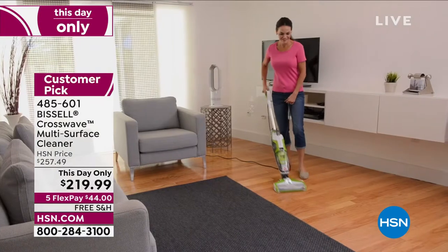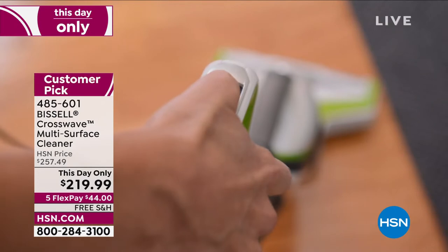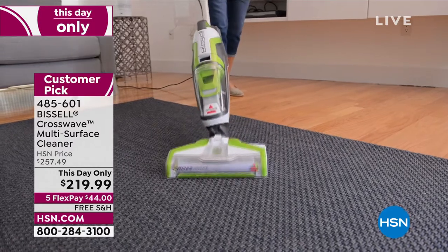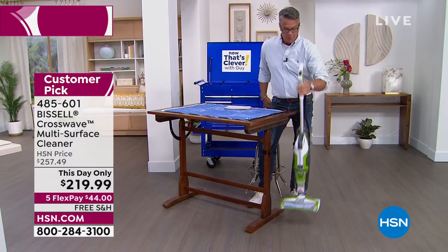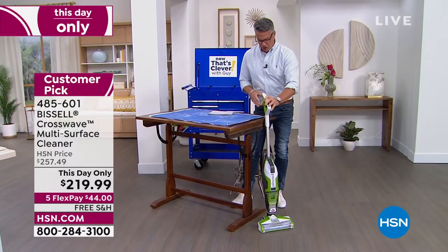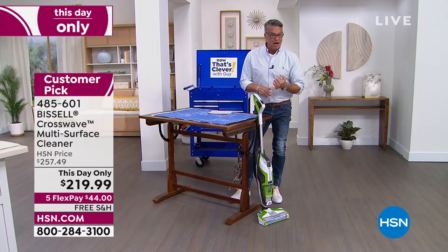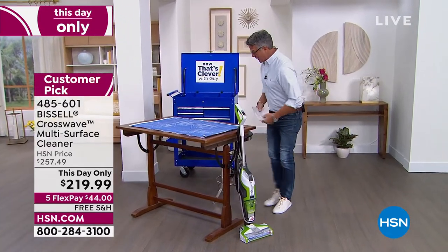You simply plug it in, put the cleaner in, and you have two separate tanks — a dirty tank and a clean tank — and you just go over your floors. If you spill a bowl of cereal, or your dogs or cats eat around their bowl leaving a wet mess, it's all handled in one step. It's super lightweight at about ten pounds. It's on sale today with free shipping and handling — they dropped the price thirty-eight dollars.